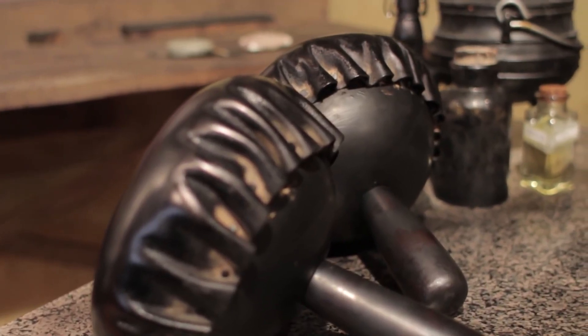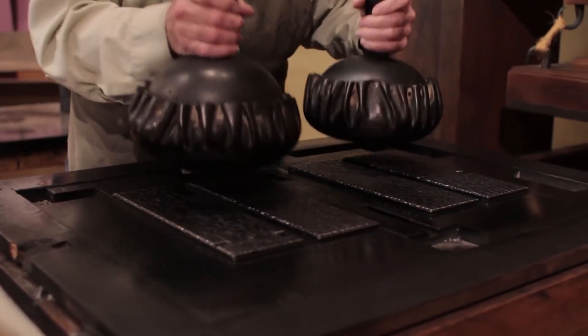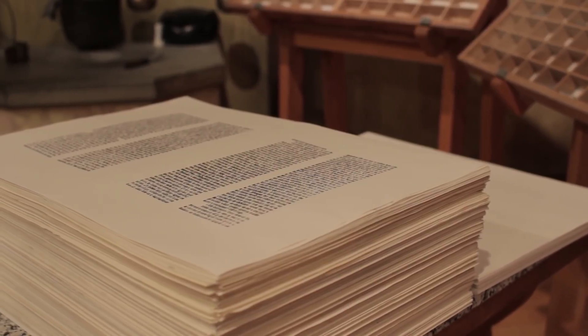The type was made from a special metal alloy that Gutenberg invented. This alloy — a mixture of lead, tin, and antimony — could be melted and cooled quickly to form a durable, reusable type. This was crucial for the success of the printing press, as it allowed for the rapid production of text.